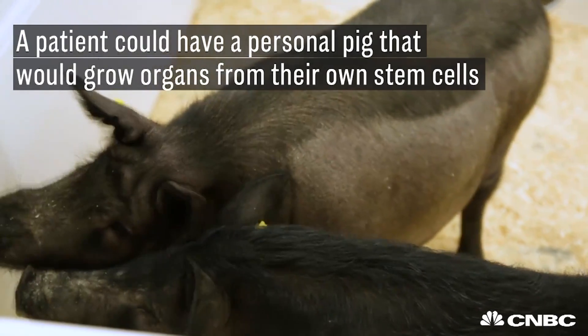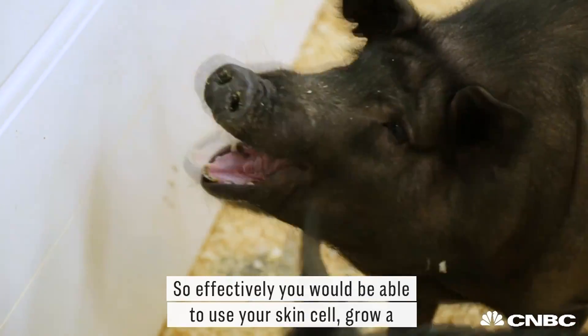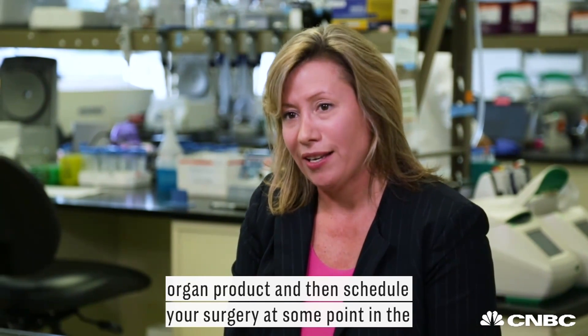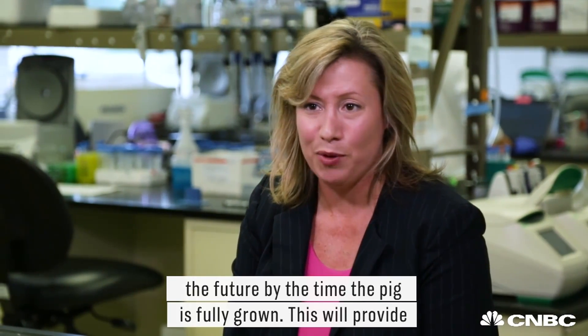A patient could have a personal pig that would grow organs from their own stem cells. You'd be able to use your skin cell, grow an organ product, and then schedule your surgery at some point in the future by the time the pig is fully grown.